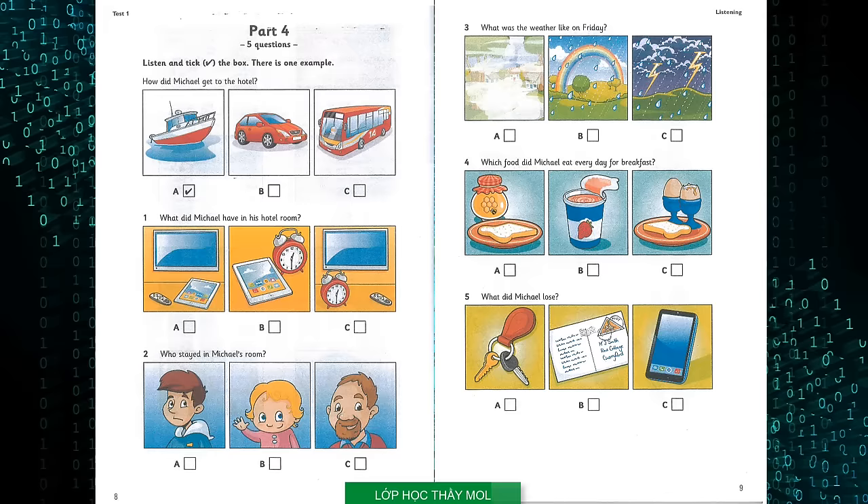Which food did Michael eat every day for breakfast? Was the food nice? Yes, it was wonderful. Everyone's favourite meal was breakfast. They had some really nice yoghurt — Dad ate that. And Mum had bread and eggs for breakfast. Did you have the same? I had the honey. It was really delicious, so I had that with bread every morning.